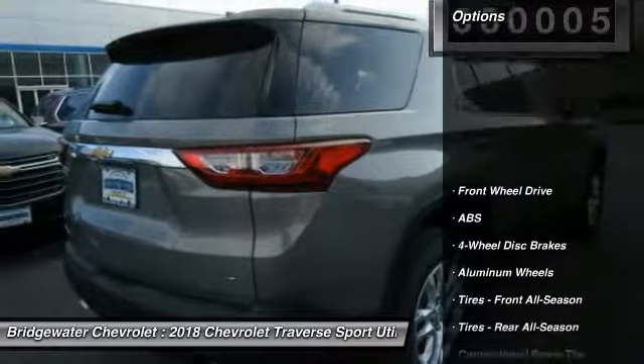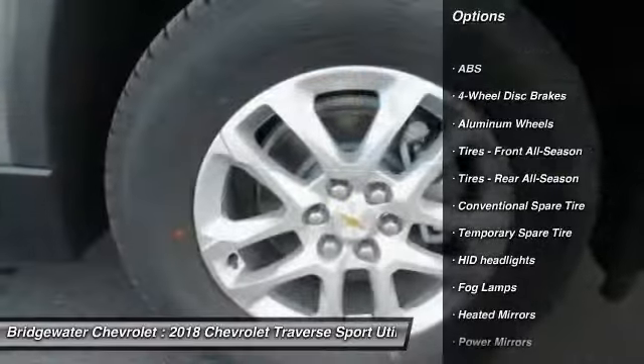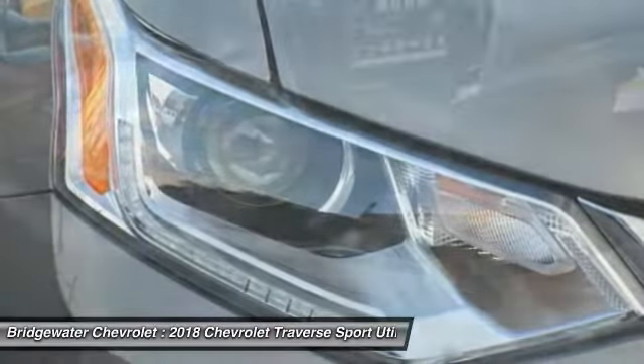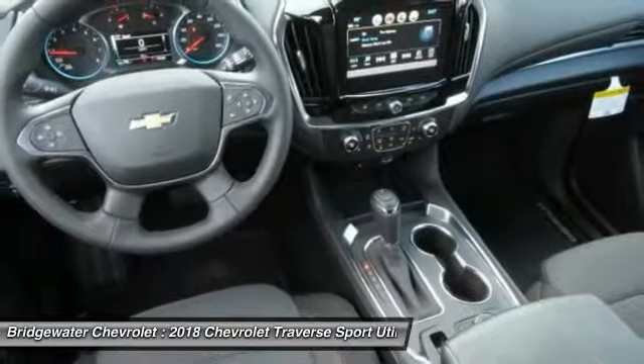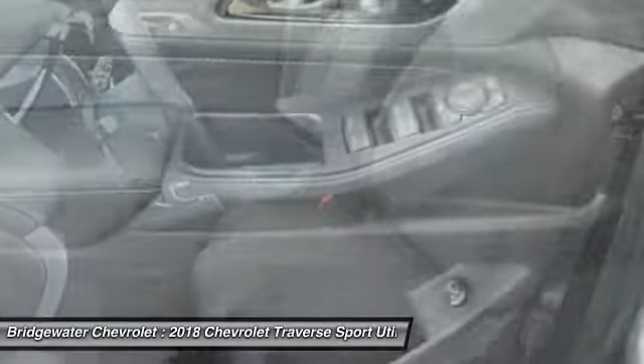This vehicle has less than 100 miles. Here are some of its great options: anti-lock braking system, keyless entry, stability control, traction control, backup camera, steering wheel audio controls, Bluetooth, leather-wrapped steering wheel, adjustable steering wheel, and driver airbag.